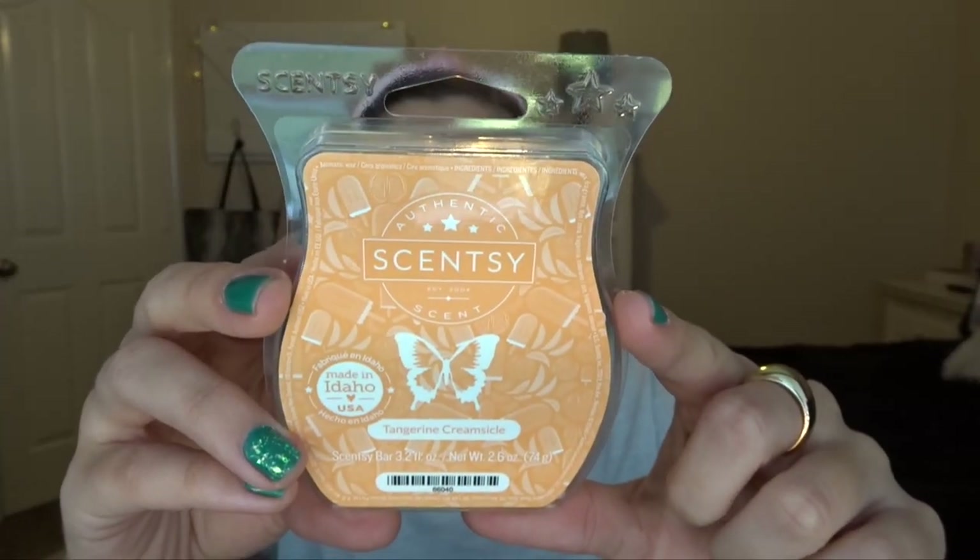Then I went to a trade show that had a Scentsy consultant there and I bought some Scentsy — it was buy five, get one free, so I got six bars. I'll go through the ones I've melted already first. Tangerine Creamsicle is actually probably my favorite along with Vanilla and Peach. It's literally like a creamsicle — a nice fruity, simple, sweet scent with a little vanilla and tangerine. My mom loves it and I love it. I will say the Scentsy ones last so much longer — I could have this going for two days versus other wax that might last only four hours or so.